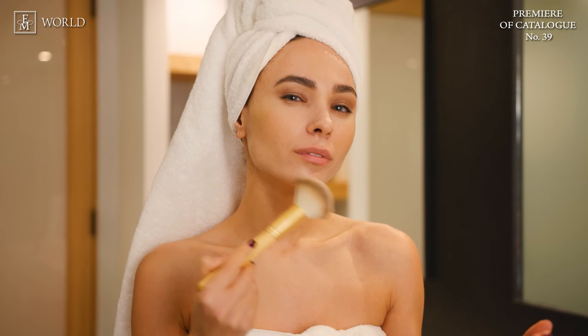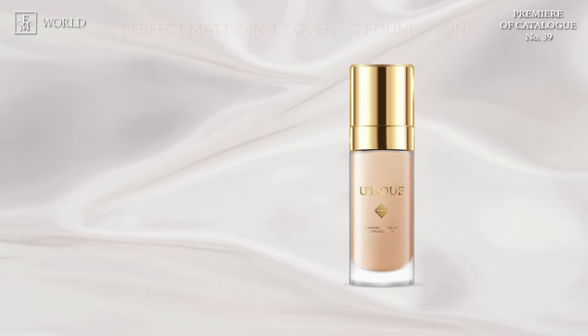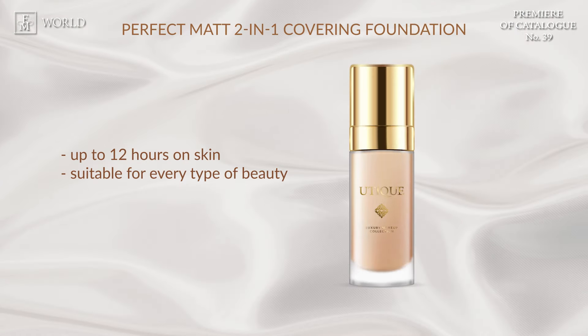Boutique Makeup! Discover the new luxurious line of boutique cosmetics for in-depth skincare and sophisticated makeup. These are cosmetics of the highest quality in a luxurious edition, introducing our perfect matte 2-in-1 covering foundation.